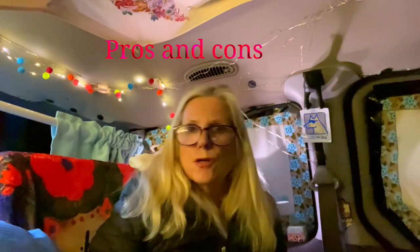Hi everybody, it's Royal Ruby and I just wanted to do a quick video. I'm getting ready to go to Pennsylvania tomorrow. I won't be home until Saturday, so I wanted to real quick give you a video. This video is going to be all about comparing the pros and cons of a minivan versus a cargo van.